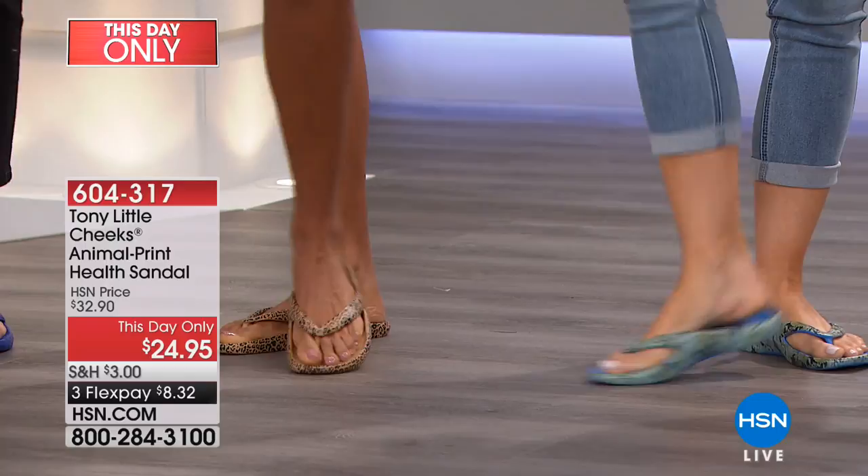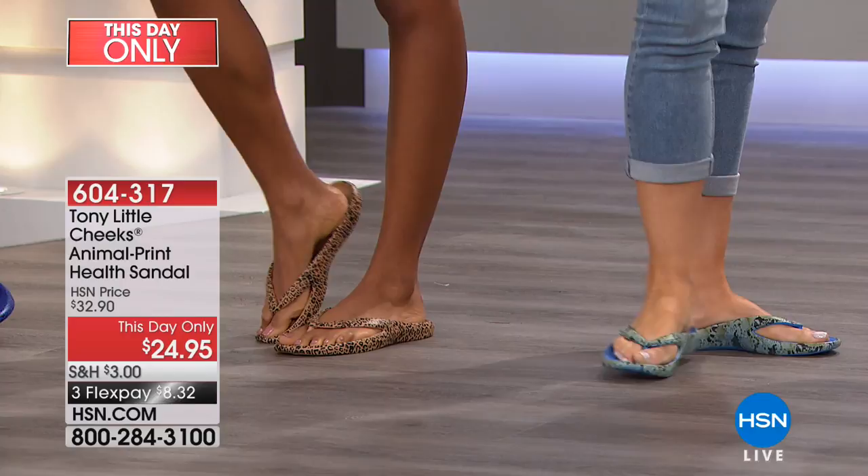The Today Special has been spoken for, but Tony scrambled to bring you another incredible value. It is that same technology in a really fun animal print. I'm going to go through the colors after we hear from our resident doctor.